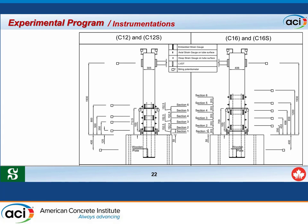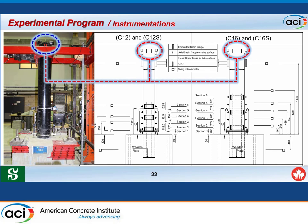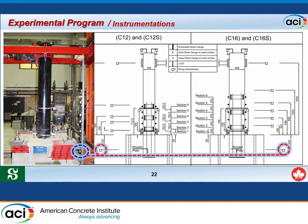The instrumentation layout includes six sections with electrical strain gauges installed to capture behavior and strain in the plastic hinge zone for both specimens. Each section includes two electrical strain gauges aligned with the internal strain gauges, allowing comparison of strain inside the concrete with strain outside on the tube surface. Two potentiometers at the top of the column capture slippage between the FRP tube and the concrete core, and additional potentiometers capture lateral displacement of the column and any footing slippage.